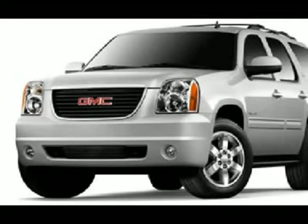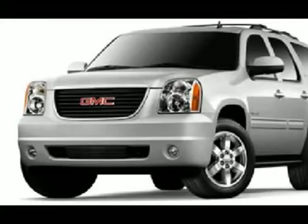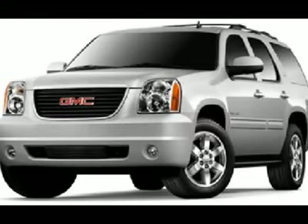XM satellite radio capabilities, hands-free Bluetooth phone system, auxiliary jack, USB jack, and keyless entry with factory remote start. Manual raise rear gate and glass.